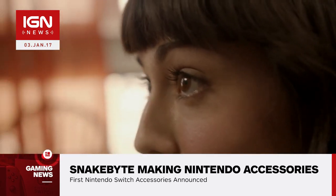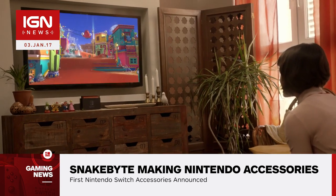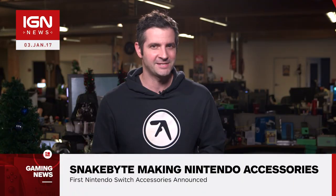Nintendo is set to unveil the price, launch lineup, and release date of the Switch during a presentation streamed from Japan next week, 8pm Pacific, on January 12th. Stay up to date with all your Nintendo news right here on IGN.